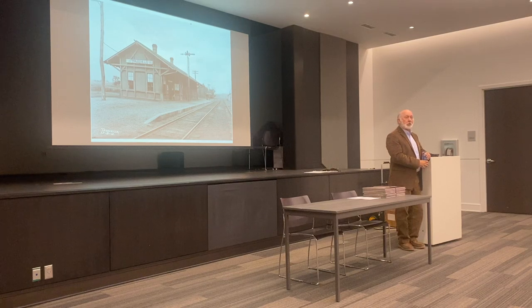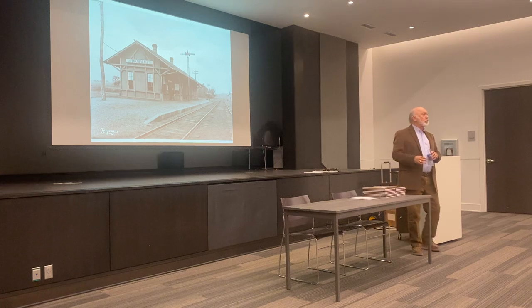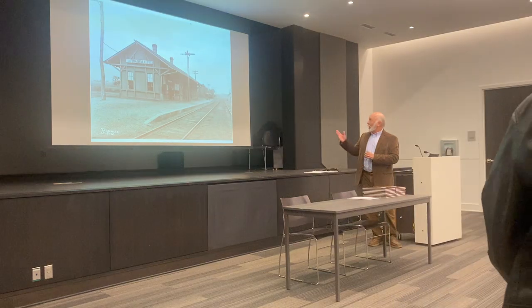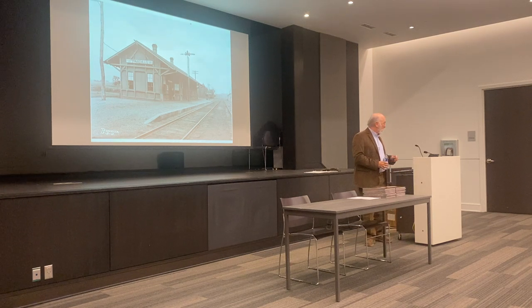We're here to learn. I hope that when you leave here, you will have a better appreciation for what Birmingham had and unfortunately lost when they took down Terminal Station. Obviously, this is not Terminal Station. This is Trussell's original depot that was built in the late 1800s. This photograph is from 1912, just to show you what it looked like then. This was a standard construction for rural depots in Alabama, along the Alabama Great Southern between Birmingham and Chattanooga.